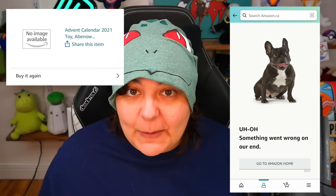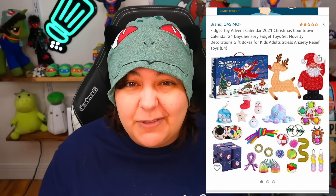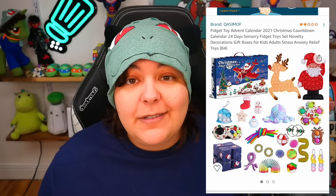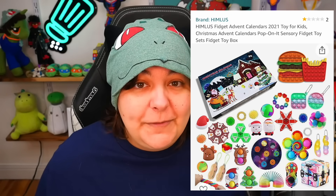I got this from Amazon and it was rated about two out of five stars. However, when I went to get a screenshot of the actual posting, they took it down — which means the rating got low enough that Amazon was like, we're not selling that. Looking at other fidget toy advent calendars, one has only three reviews at two stars and another has one star, so I wasn't sure what to expect.